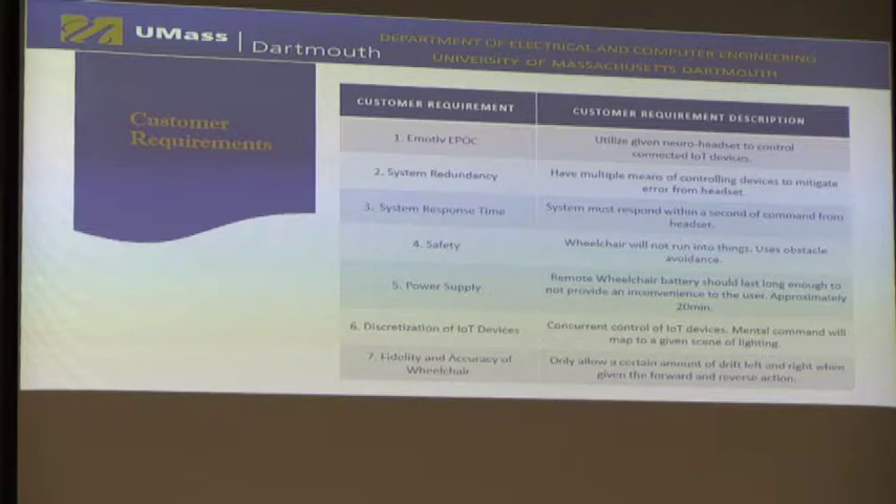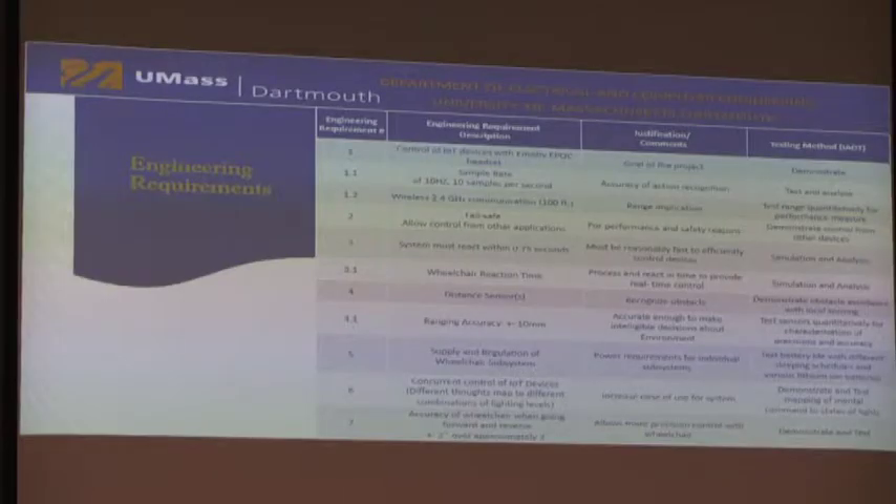The sixth is discretization of IoT devices, which will match mental commands to different combinations of lighting states. The seventh is to have a level of fidelity and accuracy for the wheelchair when going forward and in reverse. These are our engineering requirements translated from the customer requirements. The most important one is utilization of the headset, requiring specific sample rates to ensure a decent system response time, and Bluetooth communication within 100 feet of the device.